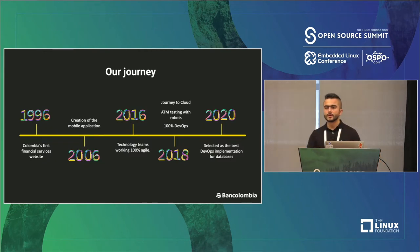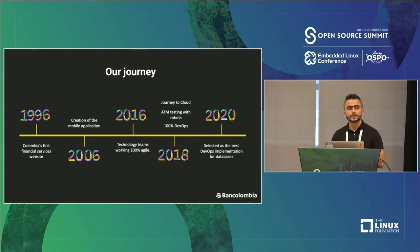I think it's important that you know a little bit about our technology journey, starting in 1996 with our first Colombian financial service website. Next in 2006 with the creation of the principal mobile application for banking transactions. Next in 2016, we had all technology teams working 100% in agile, using Scrum, Kanban, and things like that. In 2018, we started our journey to the cloud and began testing ATMs with robots, working with DevOps 100%.